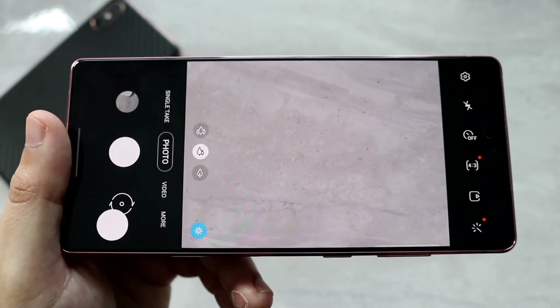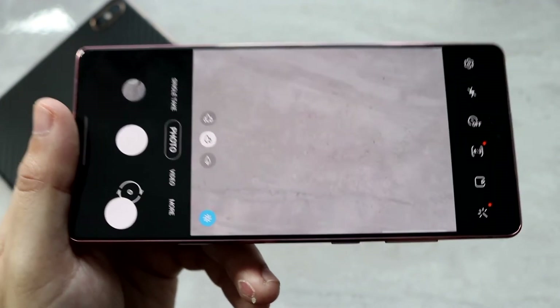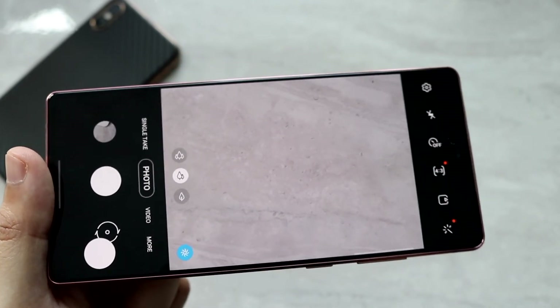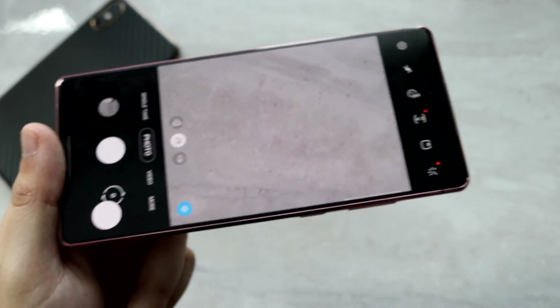In terms of the camera, you have to give the edge to the Samsung Galaxy Note 20. It's going to have the better overall camera setup and the better overall camera features as well. The Note 20 definitely wins there.